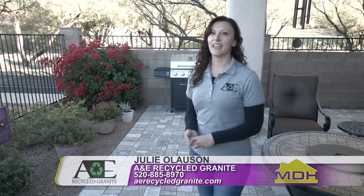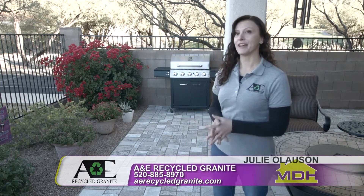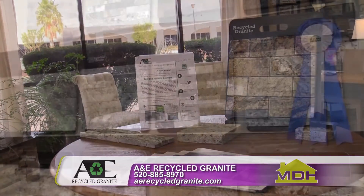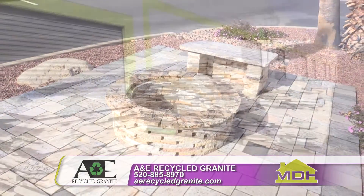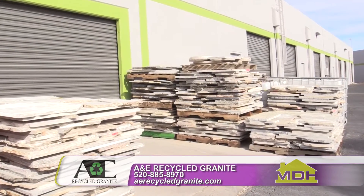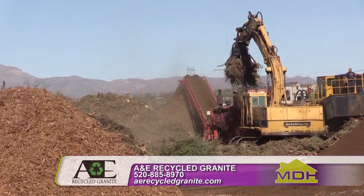Hi, I'm Julia Lawson with A&E Recycled Granite, and we're Arizona's recycled granite manufacturer. We manufacture pavers, split stone tiles, subway tiles, and fire pits from remnant countertop material. We work with 13 countertop fabricators here in Tucson and Phoenix, and we divert their material from our local landfills.